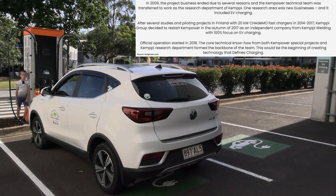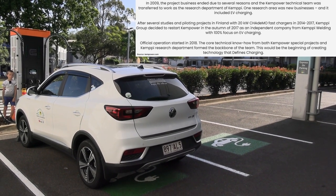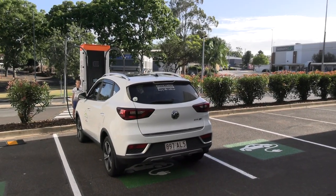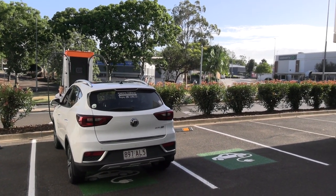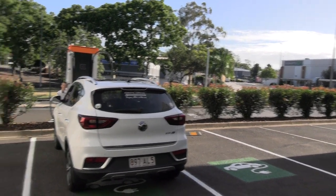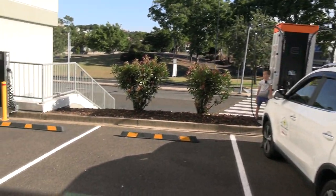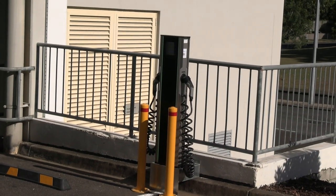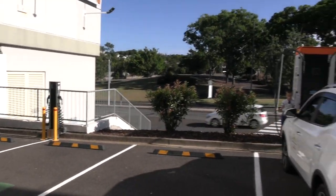This new Kempower charger has gone in at the Mount Omni Shopping Centre in Brisbane. It's really convenient and easy to find — just off Dandenong Road. Just above the MG there is the Mount Omni Library, which will tell locals a bit about the location in the car park. There's one 50 kilowatt charger with two outlets, and also over there there's a Type 2 charger, so if there's a backlog or the 50kW is out of action you'll still be able to use that.